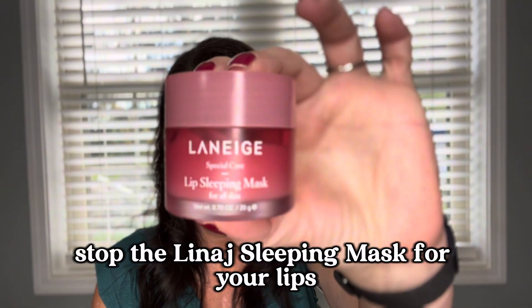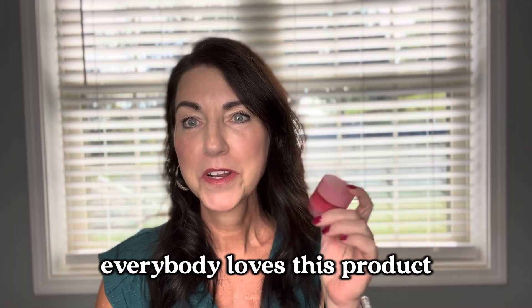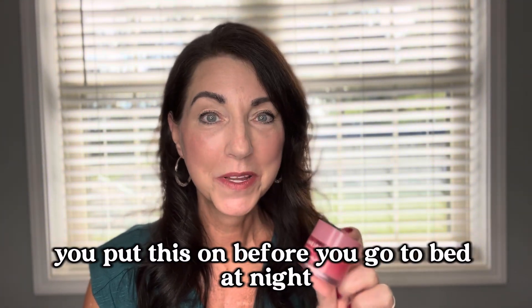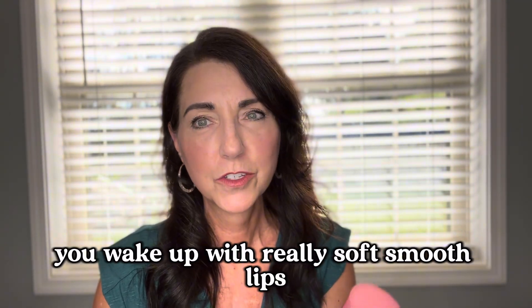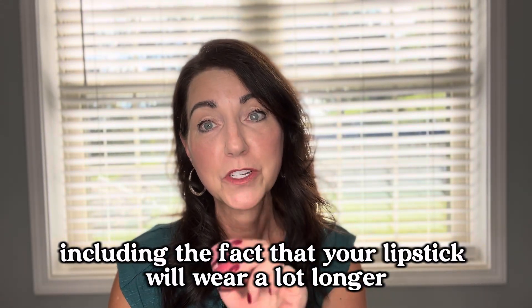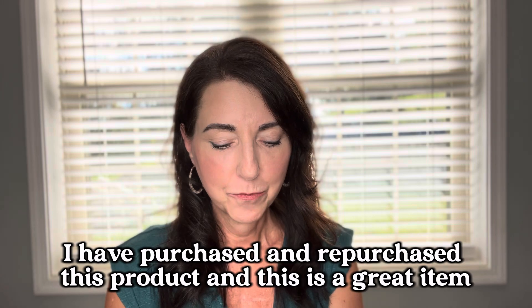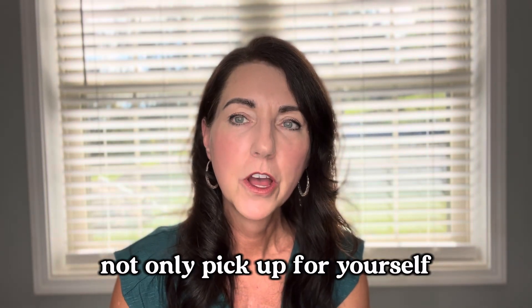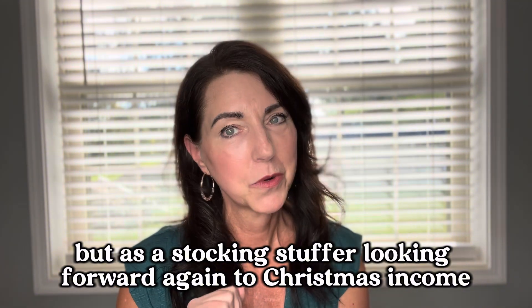Next up, the Laneige Sleeping Mask for your lips. Everybody loves this product. It's excellent for use year-round — you put it on before you go to bed at night and you wake up with really soft, smooth lips, which is wonderful for so many reasons, including the fact that your lipstick will wear a lot longer. This is a great item not only to pick up for yourself, but as a stocking stuffer looking forward to Christmas.